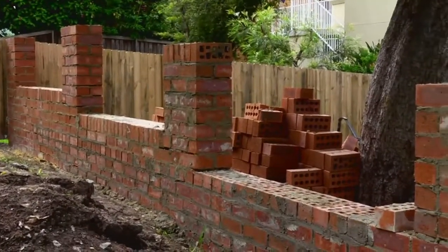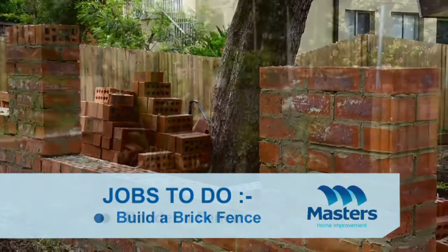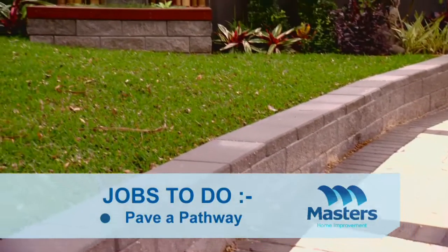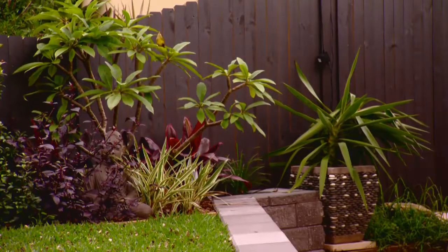No front yard's complete without a nice new front fence, so we're building ours out of brick and finishing it off with a rendered look. And we're putting a paved pathway and completing the job with a stylish water feature and a stunning selection of plants.